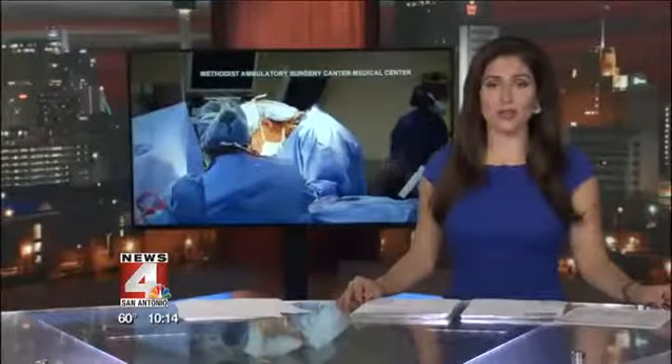Technology can make our lives easier and more convenient, but for doctors and surgeons, new developments can help patients heal. News 4's Leslie Bull looks at how what seems like a simple advancement can make a huge difference for your health tonight.